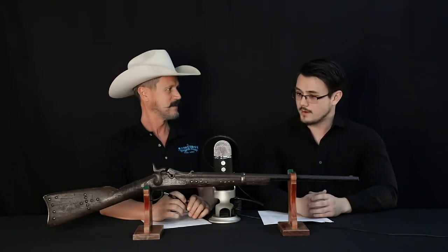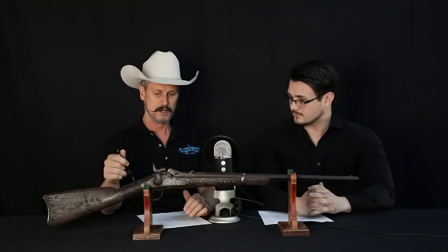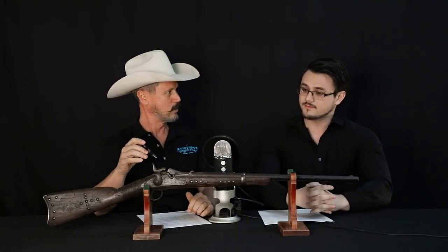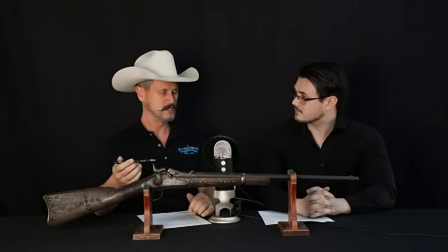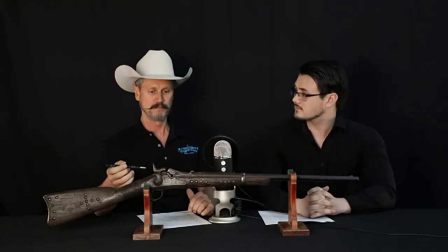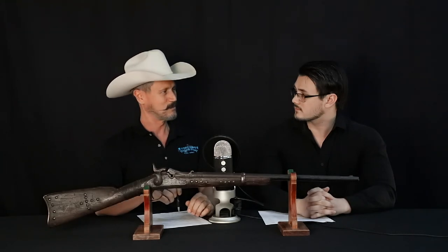And guess what that means? The 17,000 serial number range of these guns were issued to the 7th Cavalry — to Custer's 7th Regiment — back in 1874. And as you can tell by the condition of it, with its tacked decorations and wire reinforcement of the wrist, this was a Native American capture gun. So what we have is a gun that was issued to Custer's 7th Cavalry.